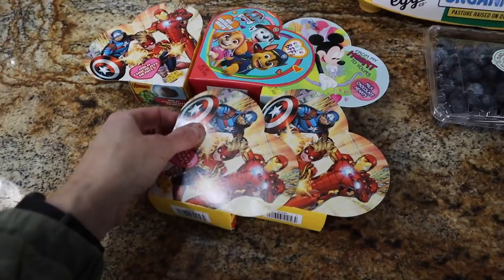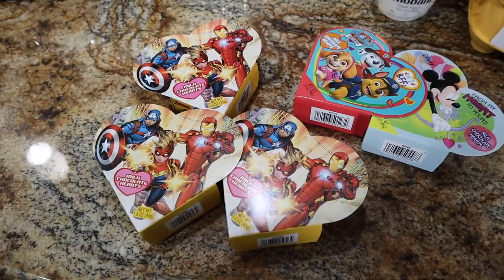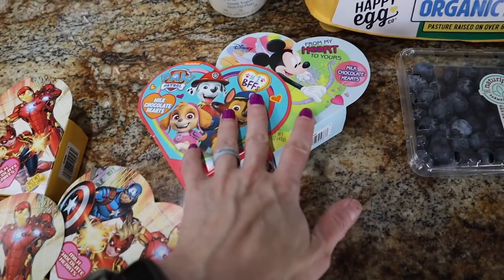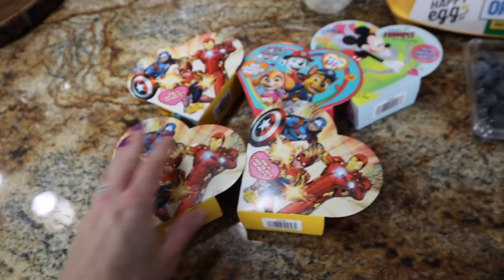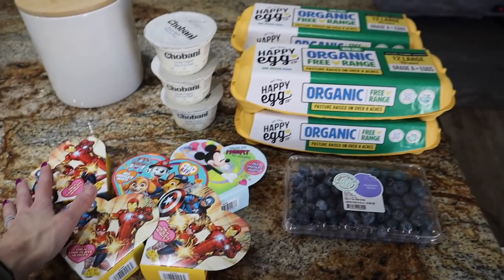I got the boys some Valentine's stuff to bring to school — just a buck each, little milk chocolate squares. I got three Avengers ones for Trey because he's got three boys in his reduced-numbers class for autism. Waylon only has two kids right now at his location, so I got a Paw Patrol one and a Mickey for them. You can write their names on them — really cute idea for a buck, kind of like Dollar Tree. That in-store run was $30.